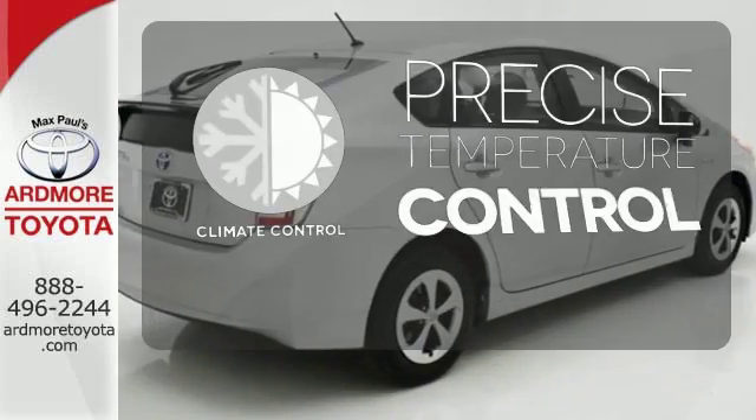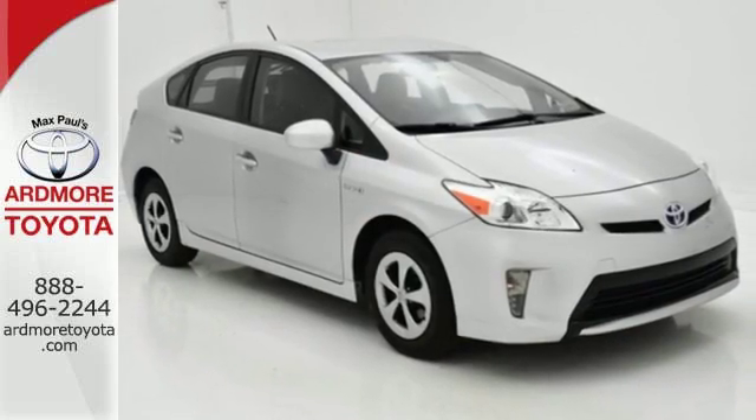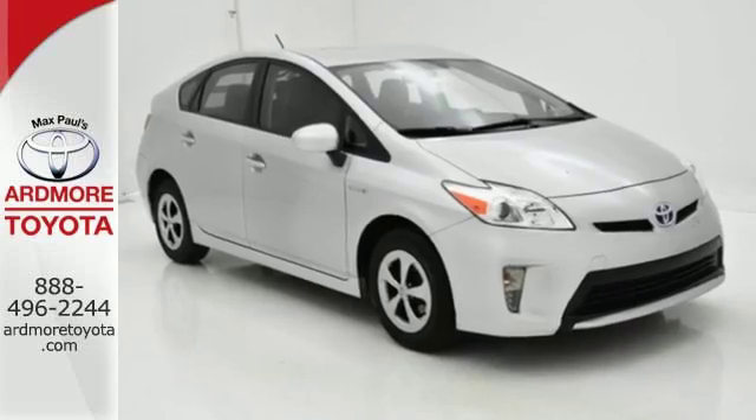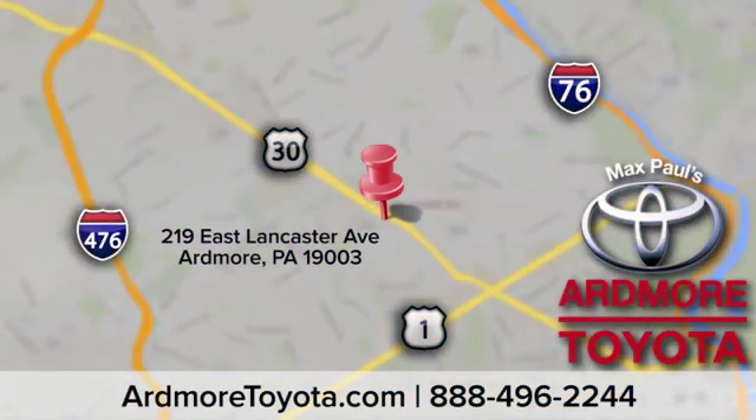Select the perfect temperature with climate control. Test drive this Prius and start saving money today. Come visit us at Ardmore Toyota, located at 219 East Lancaster Avenue in Ardmore.